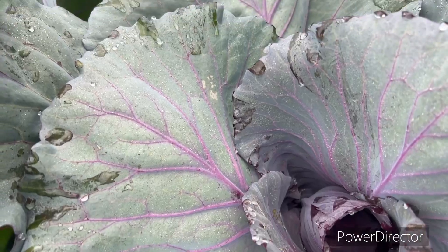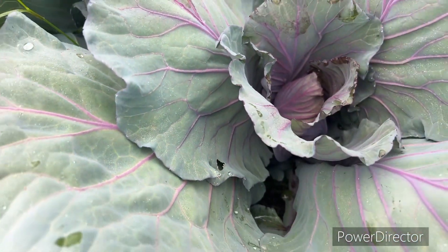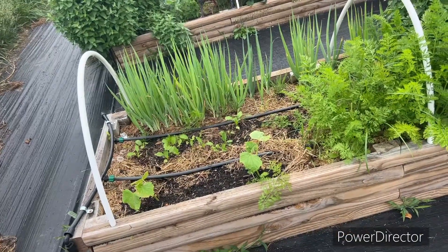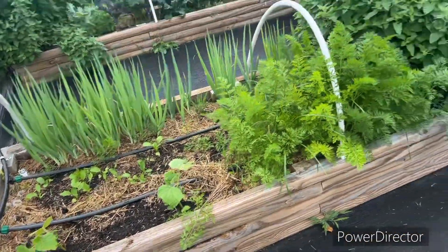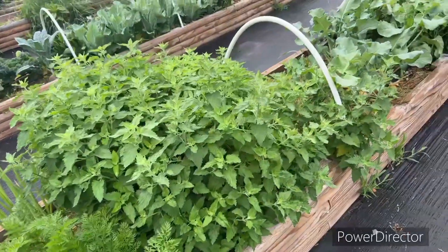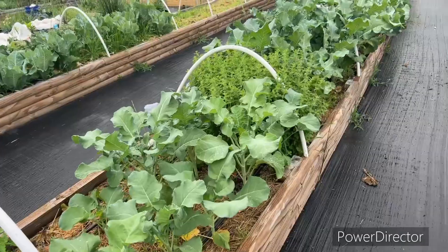There's a decent broccoli head that hasn't gone to flower. More cabbage — this is my red cabbage. I'm actually seeing heads in there now; I wasn't sure what it was going to do but it does have heads growing in there. This side has a bunch of onions, some radishes, and we put cucumber plants in here along with the remaining carrots.